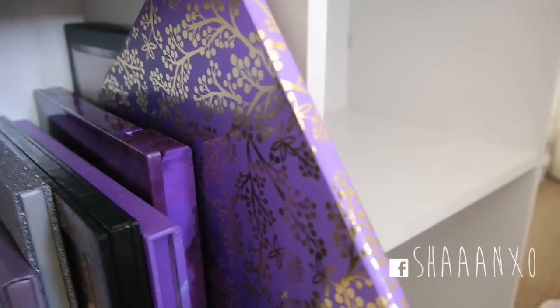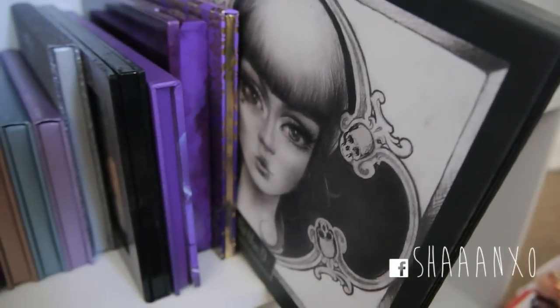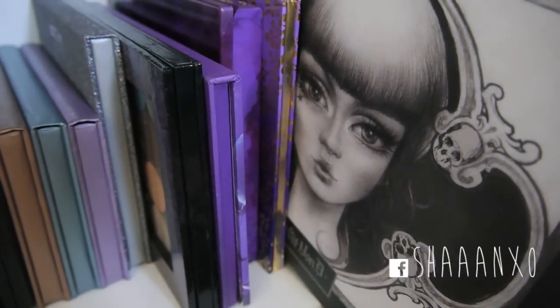And then my BH Cosmetics Galaxy Chic, my Urban Decay Vice 2 palette, my Tarte Christmas palette, and then the last one I have is just this Kat Von D palette. So that is everything!